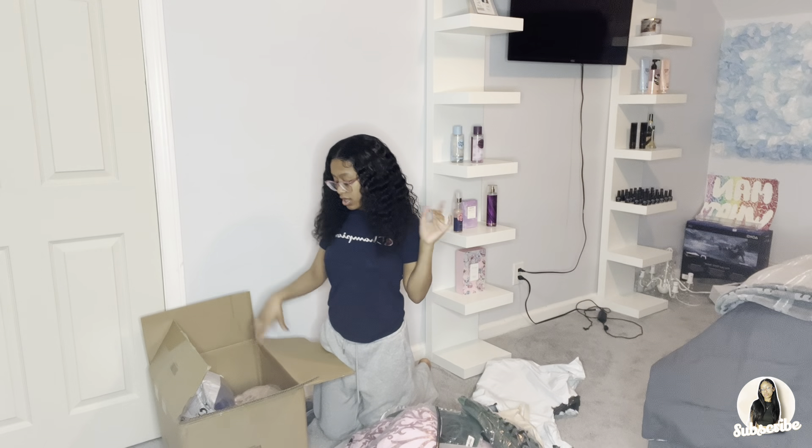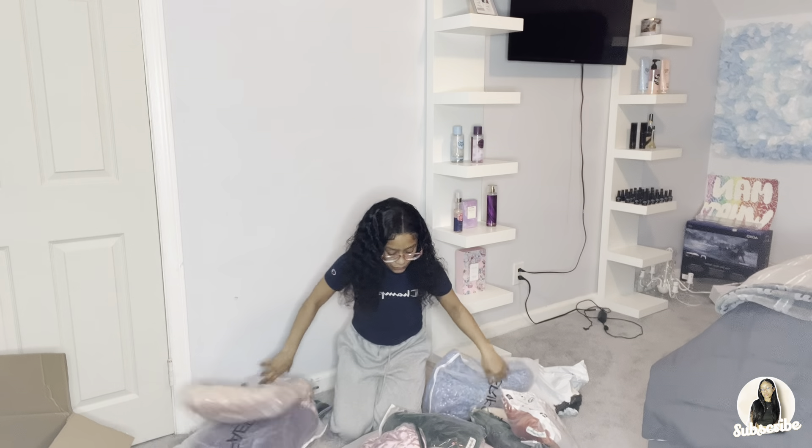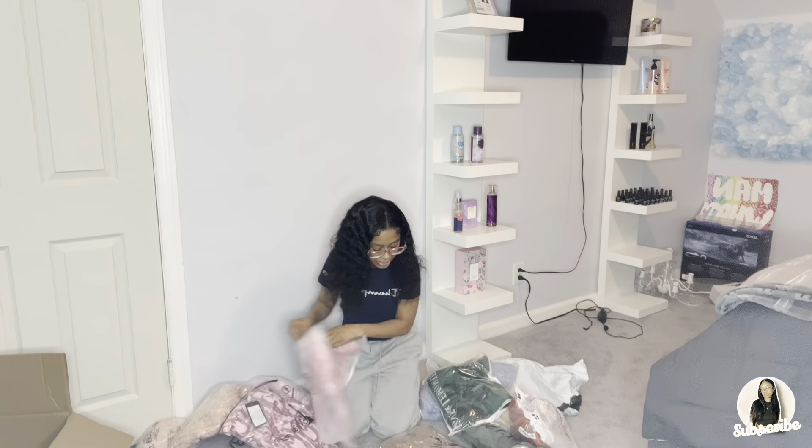All these dresses are the smallest size — either size small, which is a four, or size extra small, which is a two. They might not all fit me because I'm like a size zero, but I'm just gonna do this video for y'all. It was pretty expensive — like $400 for all these dresses. I'm excited, so the first dress I'm gonna go with...